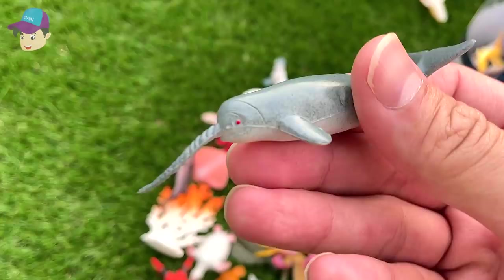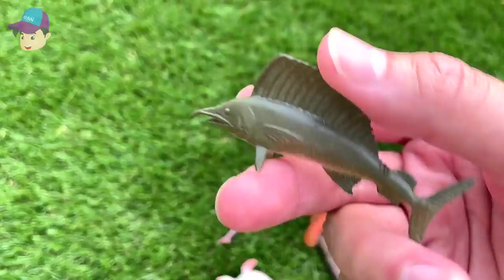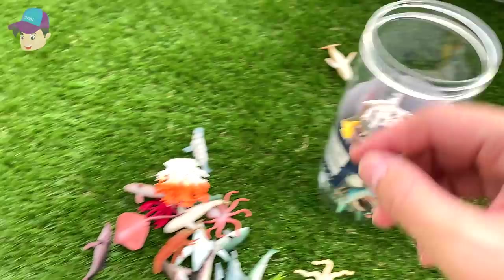And this is a narwhal — a really small one. We have some sea corals — they're really nice. Another swordfish. And this is a hammerhead shark.